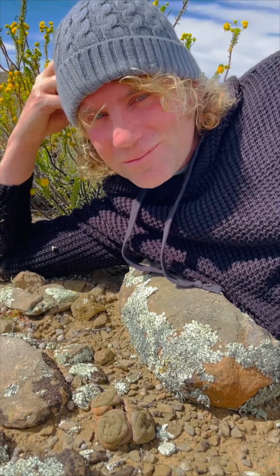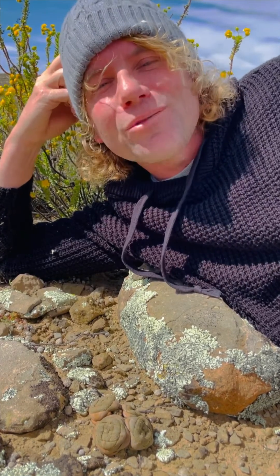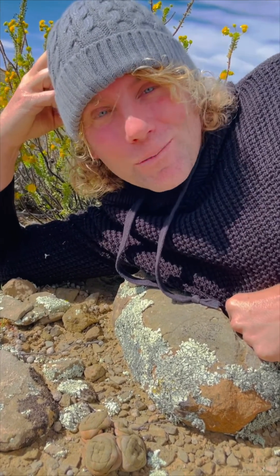I'm in the Karoo of Southern Africa, and a lot of people think that this is just stone and dust, but it's not. It's alive with life, but it's a miniature world, and you have to look closely to find it — and they're camouflaged.